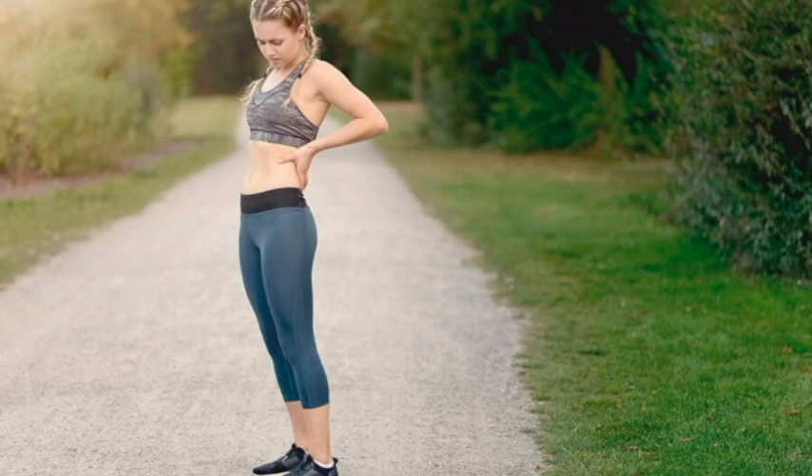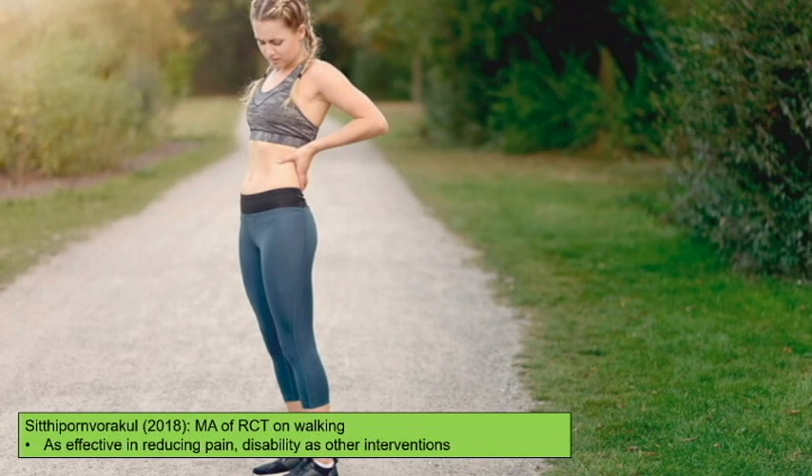Walking is super beneficial. A meta-analysis of RCTs found walking to be as effective in reducing pain and disability as other interventions. To me, that means you can tell a patient: if you can get out and walk more, your back pain will get better. It costs nothing to walk around your neighborhood, get on a treadmill, or go for a nature walk. This is very low-hanging fruit for both acute and chronic back pain.